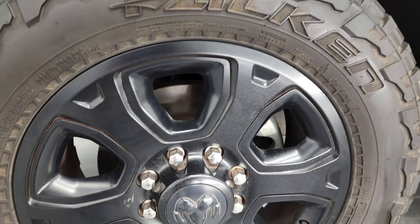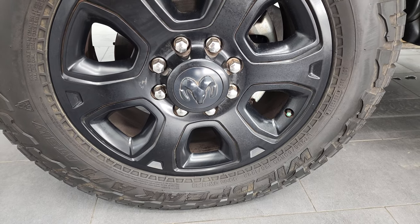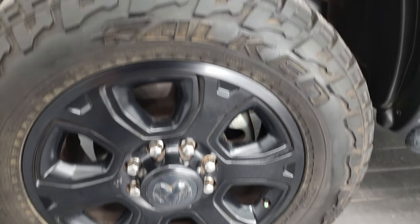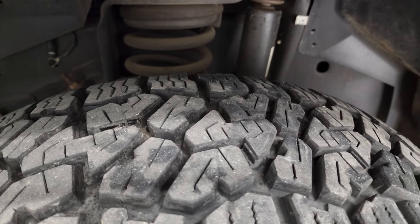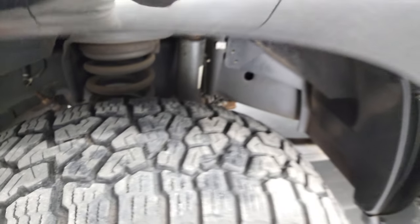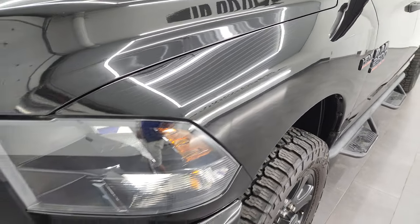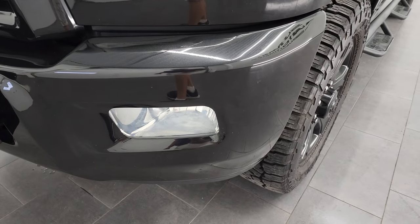This one comes with the 20 inch painted alloy rims, part of that black appearance group, and it has the Falcon Wild Peak AT tires — these are LT 285 60R20s and they have a really good amount of tread left, probably 70 to 80% of the tread left on those tires. Frame and underbody is in exceptionally nice condition for being a 2016. Front fender is in nice shape, didn't see any major dents or dings.